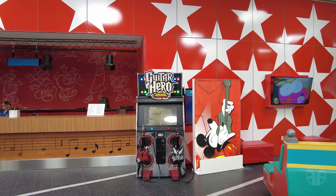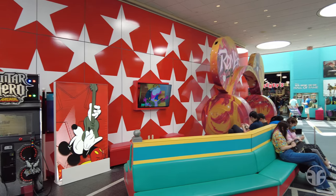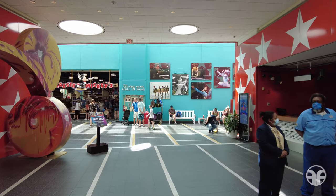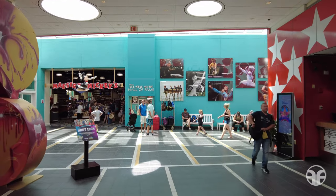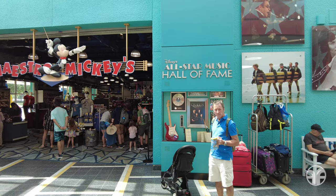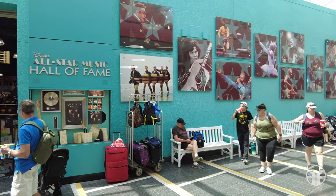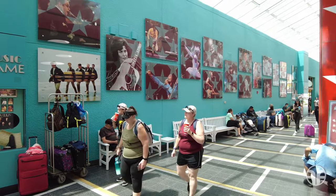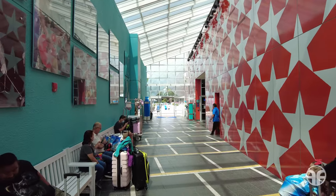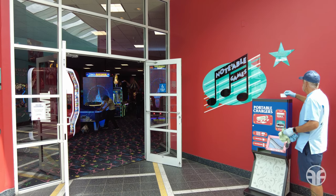On the opposite side is a Guitar Hero arcade game, a television set playing popular Disney programming, and oversized headphones where you can take your photo. Here's Disney's All-Star Music Hall of Fame where you can see some of your favorite musicians and singers. The notable Games Arcade is also located inside Melody Hall, around the corner from the reception area.